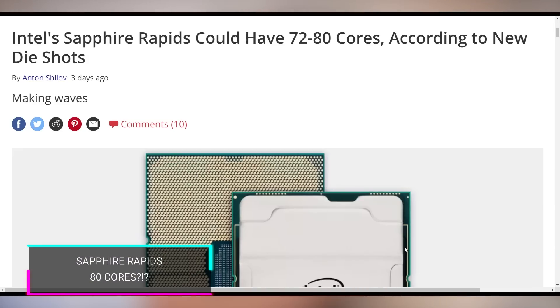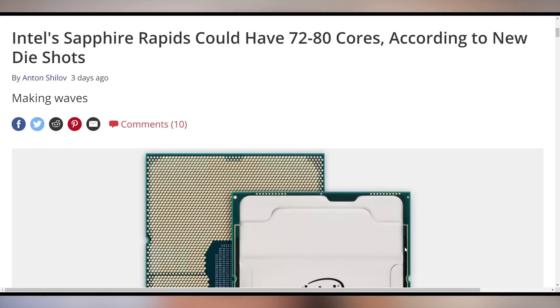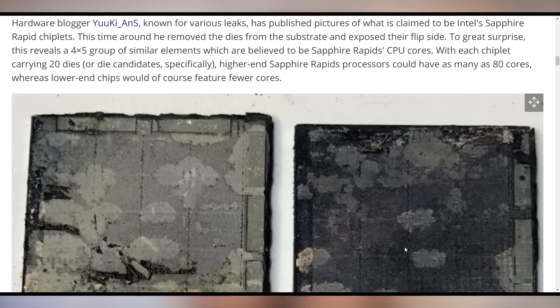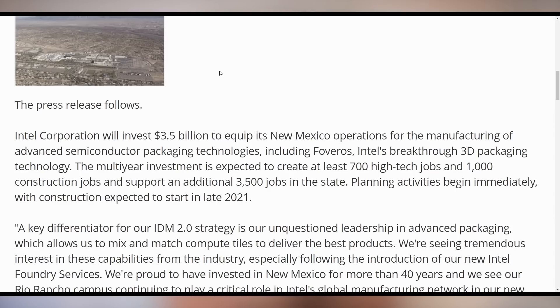There's a new leaked die picture showing that Sapphire Rapids, a high-end processor from Intel, could have 72 to 80 cores. I know this just looks like a piece of burnt toast, but this is what could potentially be more cores than AMD's 64-core offering. Each chiplet appears to carry 20 dies, meaning the highest-end Sapphire Rapids could have 80 cores — 25% more than the highest AMD chip. Intel also announced a $3.5 billion investment into their New Mexico operations for technologies like Foveros 3D packing, plus 3,500 additional jobs. Compared to Apple's $1 billion North Carolina campus investment, this is a big move for the local American economy.